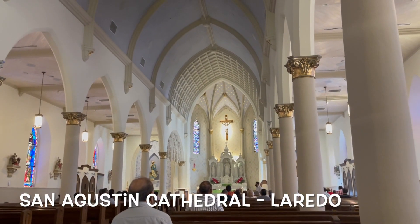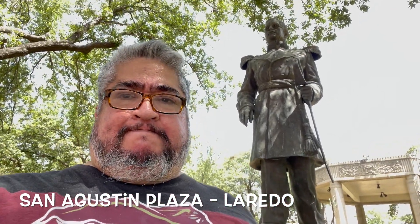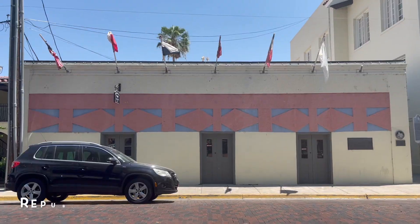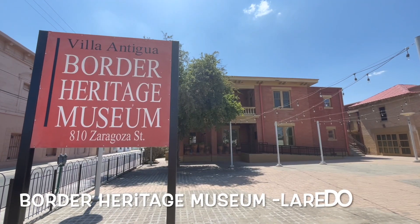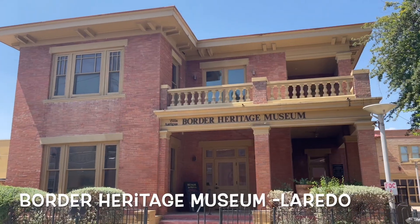Which brings us down to Laredo and St. Agustin Cathedral with its wonderful plaza and its Republic of the Rio Grande Museum, because the area once declared itself its own country. You can learn more about all this at the Border Heritage Museum and at the Republic of the Rio Grande Museum.